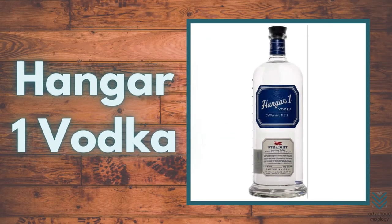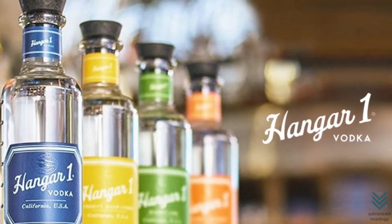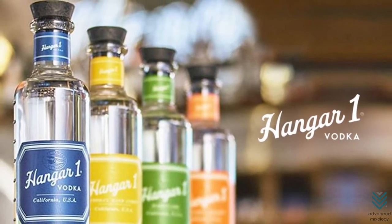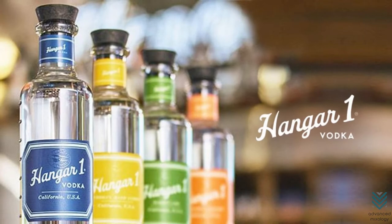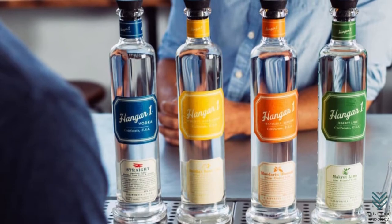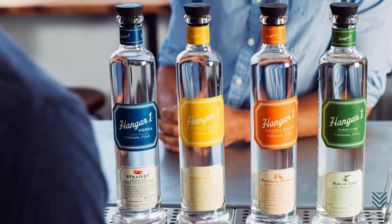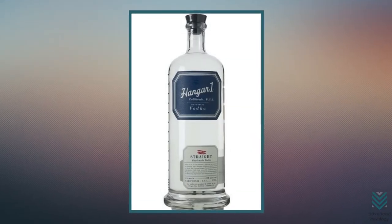Number 4: Hangar One Vodka. If you like your Moscow Mule on the sweeter side, Hangar One Vodka is the one to use. It has a unique flavor with glycerin and vanilla, blended with grapes and wheat, resulting in a slightly sweet but robust taste and aroma. Its consistency is quite thick with a plump and round flavor with hints of floral scent. But if you want to experience the pure vodka taste, use the straight one.